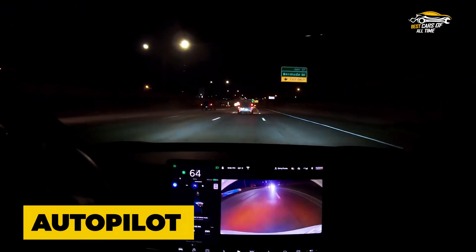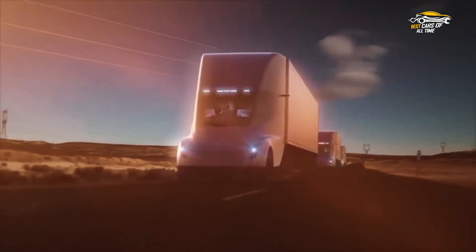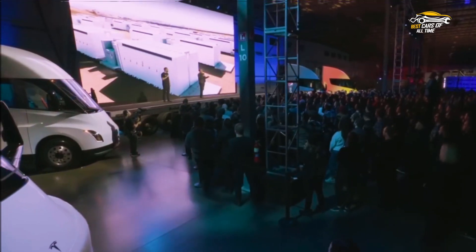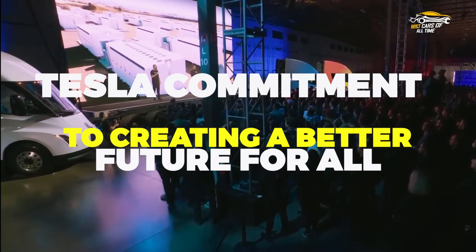The Semi's enhanced autopilot system and advanced safety features offer drivers peace of mind on the road. This remarkable vehicle sets a new standard for sustainable transportation and showcases Tesla's commitment to creating a better future for all.